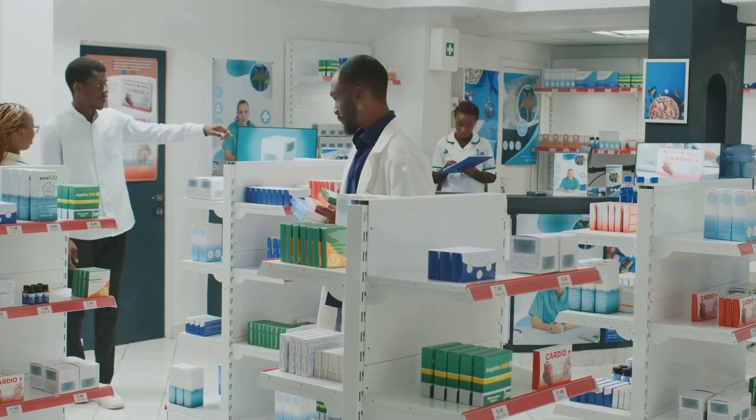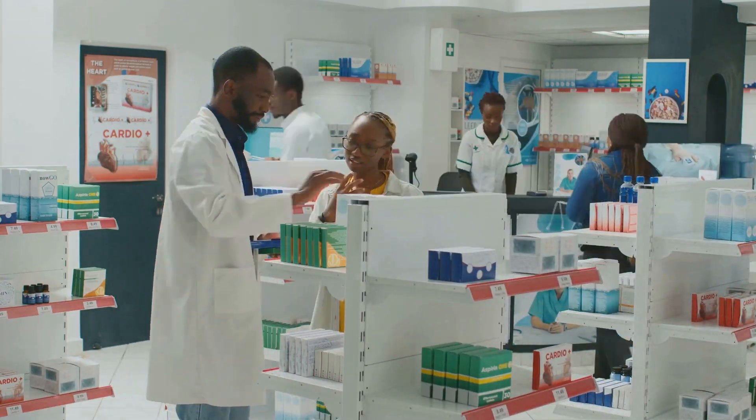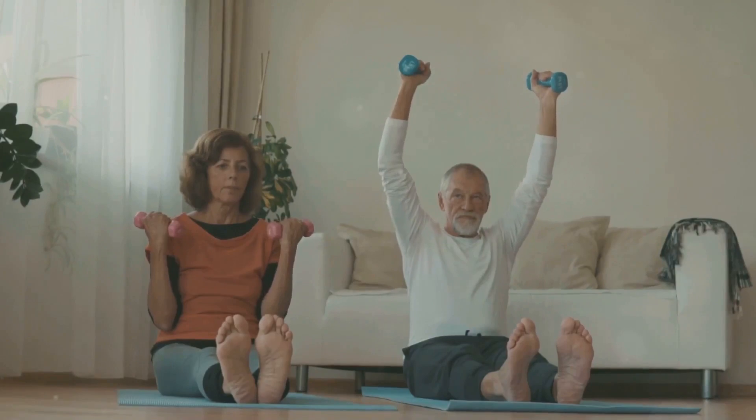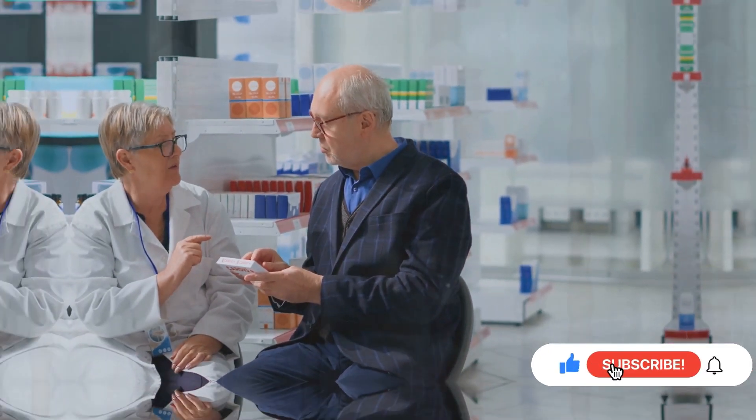It's important to remember that not everyone will experience weight gain from the same medications, and the amount of weight gain can vary greatly. Factors like genetics, age, lifestyle, and diet all play a role. Now let's shed light on some of the most common medication groups associated with weight gain.